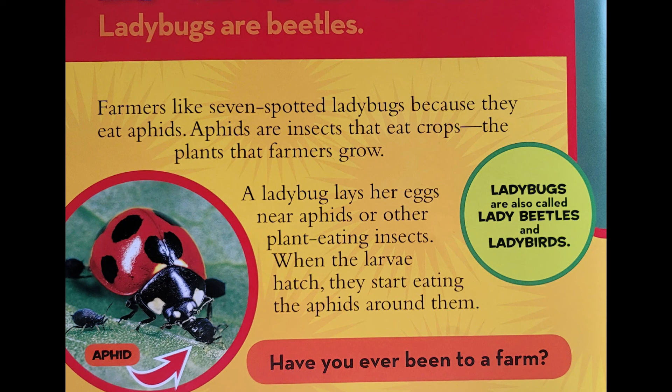A ladybug lays her eggs near them or other plant-eating insects. When the larvae hatch, they start eating the aphids around them.